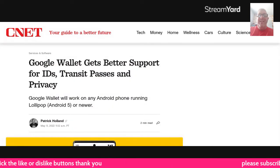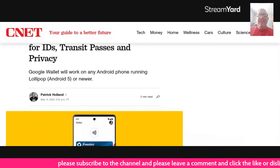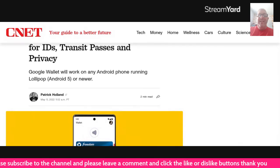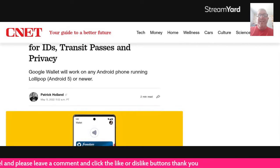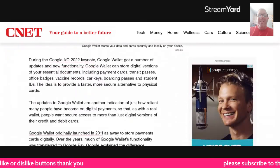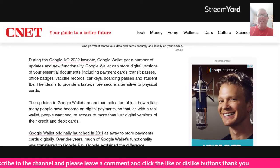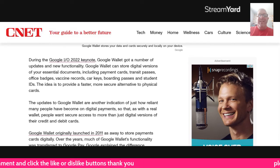This is from Patrick Holland on the 11th of May: Google Wallet gets better support for IDs, transit passes, and privacy. Google Wallet will work on any Android phone running Lollipop, Android 5, or newer. During the Google I.O. 2022 keynote, Google Wallet got a number of updates and new functionality. Google Wallet can store digital versions of your essential documents, including payment cards, transit passes, office badges, vaccine records, car keys, boarding passes, and student IDs. The IDs provide a faster, more secure alternative to physical cards.